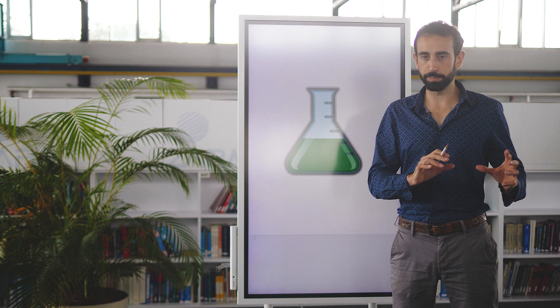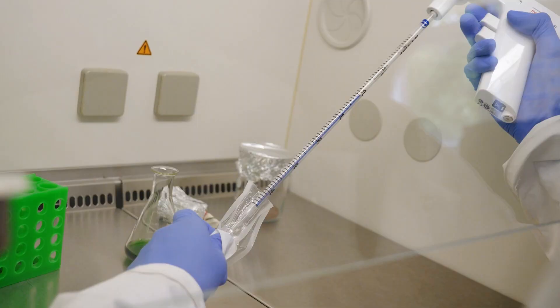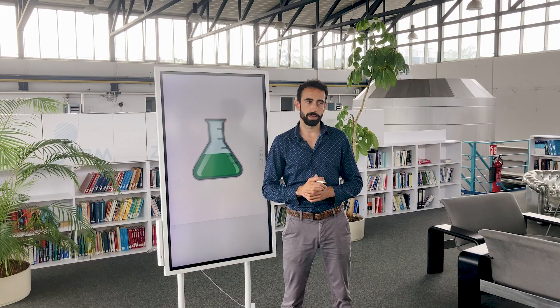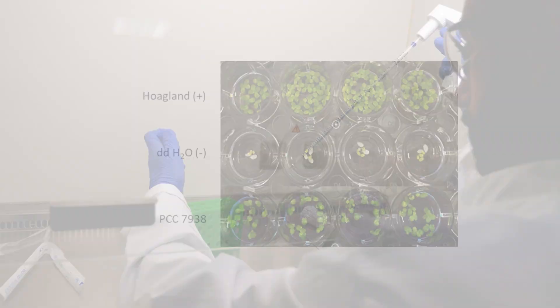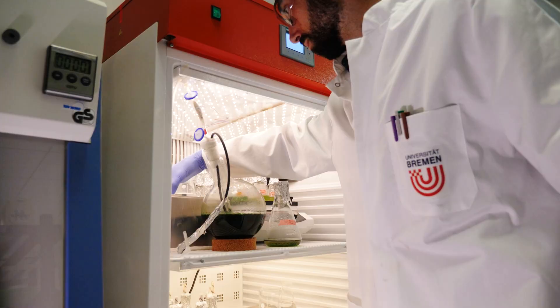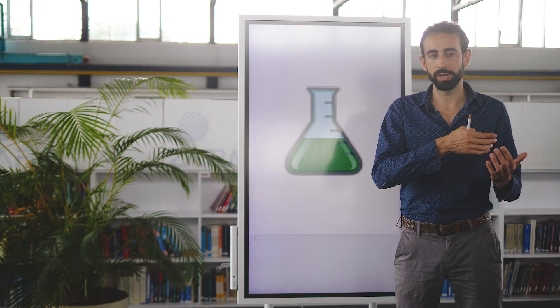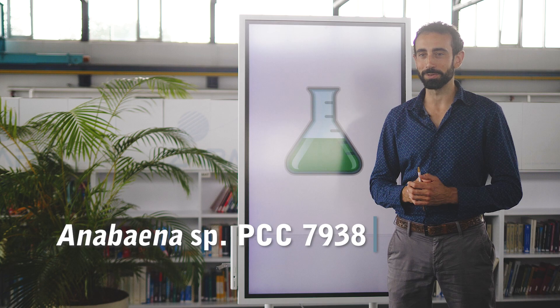First we looked at the literature to identify some good candidates, and we selected five species. Then we took those five species and performed a series of tests in the laboratory to compare them. For instance, we compared their ability to use a simulant of Martian regolith as a source of nutrients, their resistance to some toxic compounds found on Mars, and how well they could support the growth of other organisms. We also looked at the genome — the DNA — to try to see whether we could find genes that would lead to toxic compounds. In short, we assessed them based on criteria pertaining to their ability to use Martian resources and feed other organisms, and in the end we selected Anabaena sp. PCC 7938.